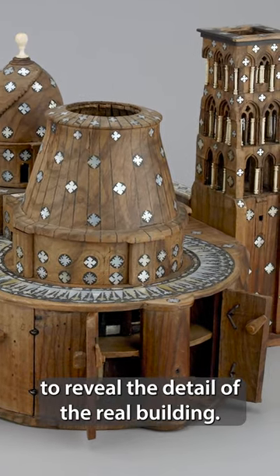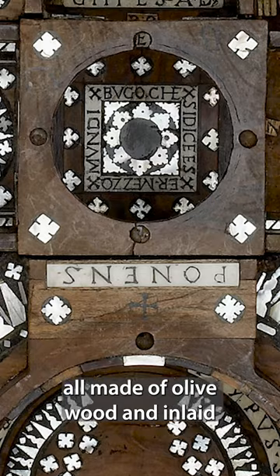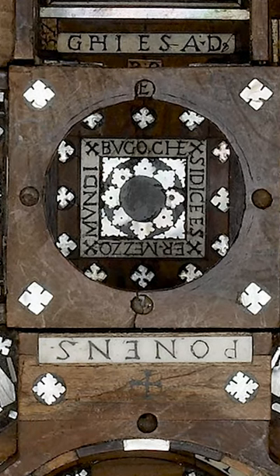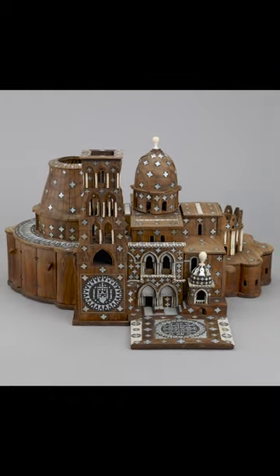The model can open and close to reveal the detail of the real building — the domes, towers, arch windows — all made of olive wood and inlaid with mother of pearl. It's an expensive souvenir of a memory of a once in a lifetime spiritual journey.